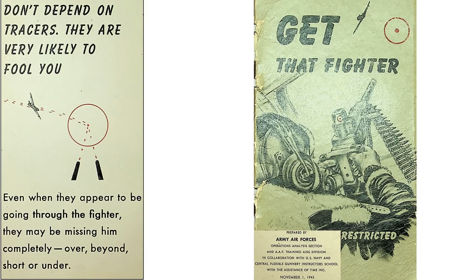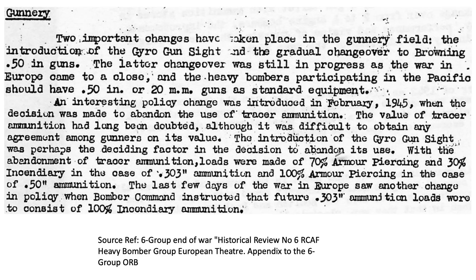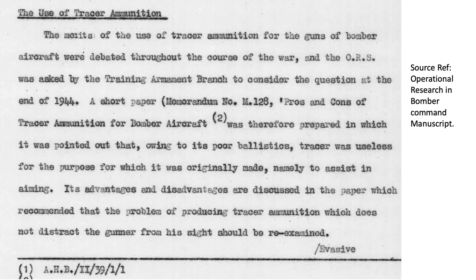A November 1943 Positions Firing Training Manual titled Get That Fighter indicates: don't depend on tracers, they may fool you. The British also evaluated the benefits of tracers, as discussed in the RCAF Heavy Bomber Group European Theater Appendix. In February 1945, the RAF stopped using tracers — the value of tracers was always in doubt, and usage of the gyro gun sight was a deciding factor. The report further indicates that tracer ballistics were poor and useless in assisting aiming.